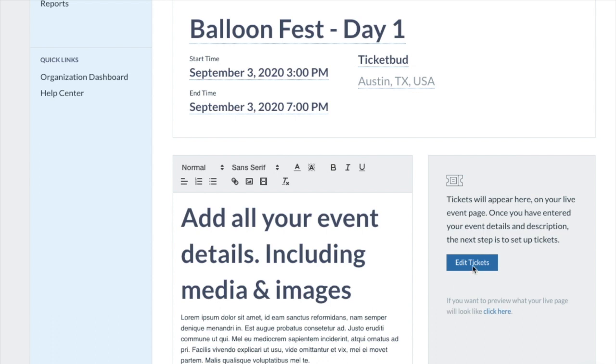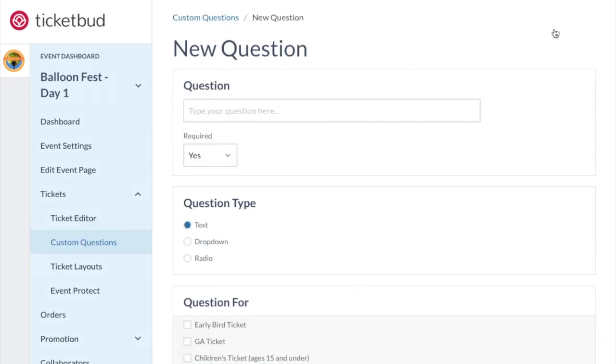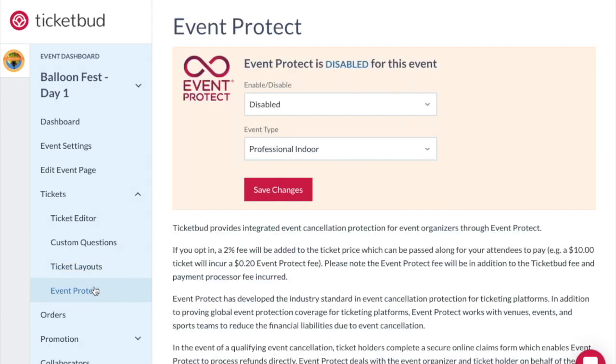Ticket programming helps you sell more tickets, which is why we don't charge extra for unlimited ticketing options. You can add early bird sales, family passes, parking passes, discount tickets and even donation options. You can create custom questions to ask ticket buyers, customise your ticket layouts and sign up for event protect coverage for unforeseen cancellation.